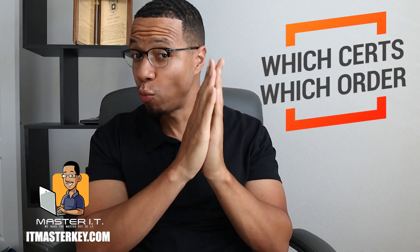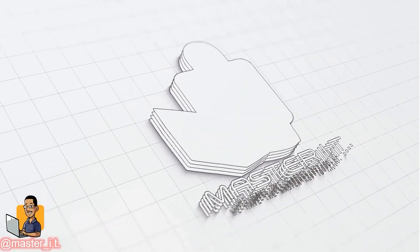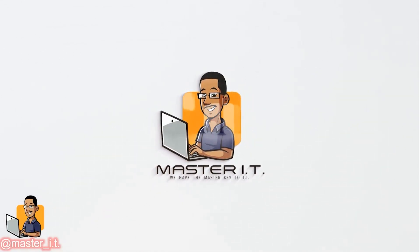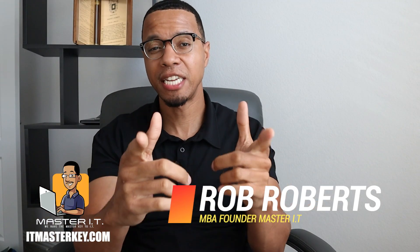Hey gang, in this video I'm going to tell you about which certifications you need to get and which order you need to get them in. It's Ron from itmasterkey.com and my job is to help each and every one of you guys get certified.